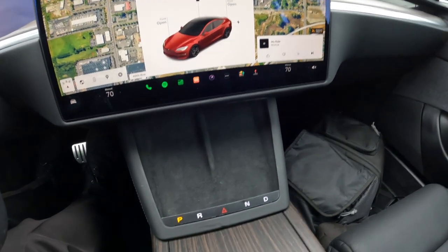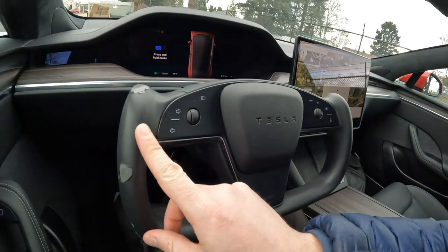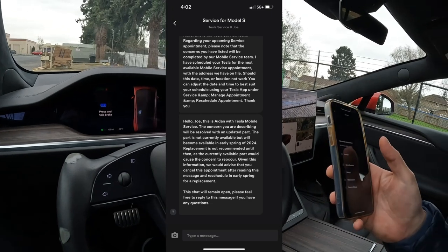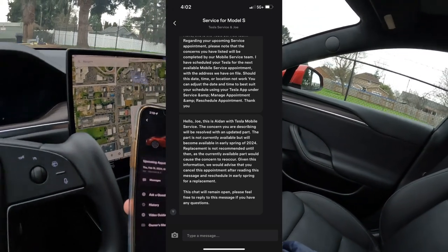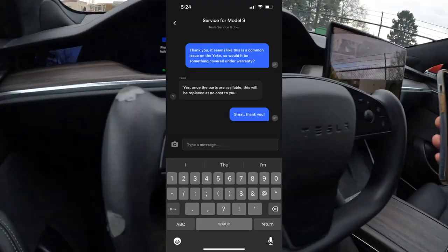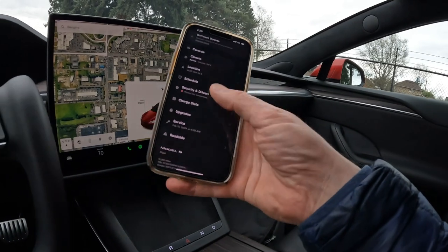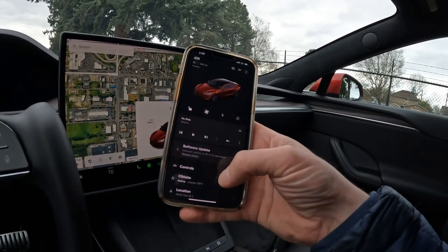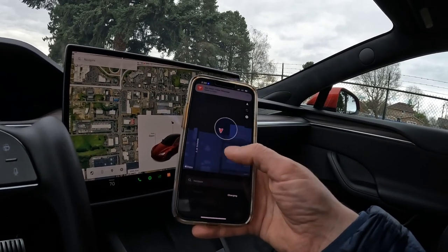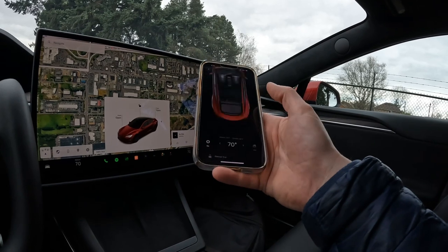Let's talk about the yoke steering wheel — they probably could have done a little better with the materials, but I do have a service request with Tesla. Doing all the service is easy through the app. The Tesla app is really cool — you can use your phone as a key, see software updates available, and if someone is driving you can see in real time where the vehicle is.